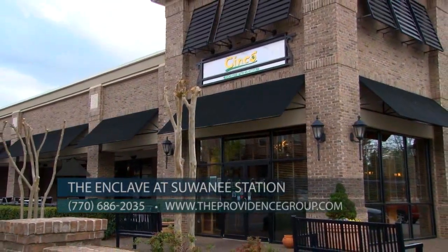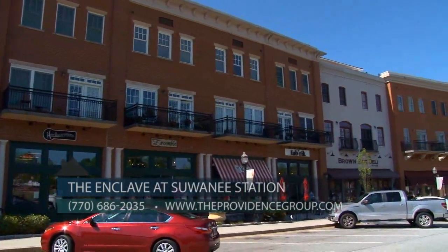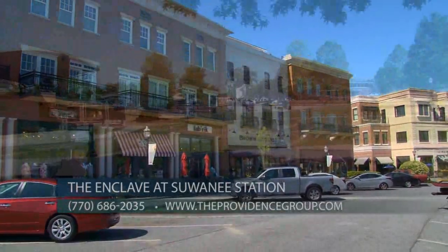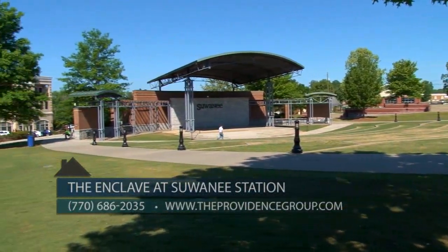This provides our homeowners with a desirable walkable lifestyle. The community is also just a short drive to Suwannee Town Center with additional shops, restaurants, parks, and an amphitheater. Suwannee Town Center hosts multiple festivals and concerts throughout the year, providing plenty of entertainment year-round.